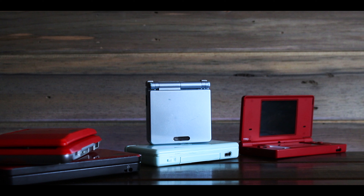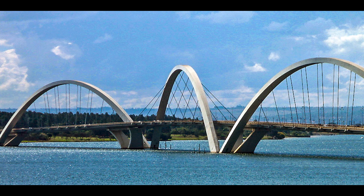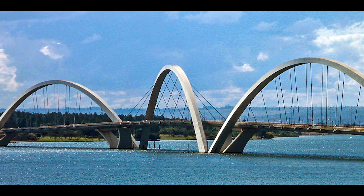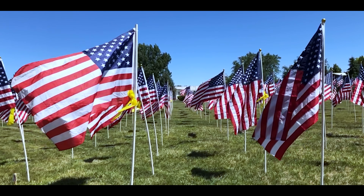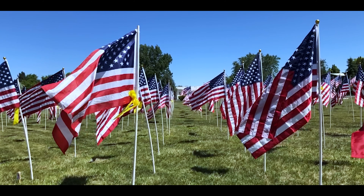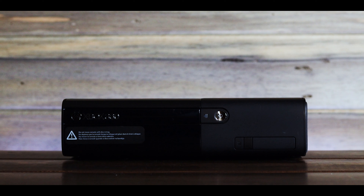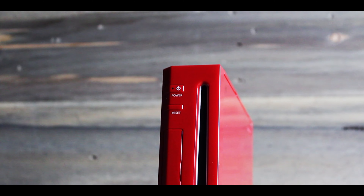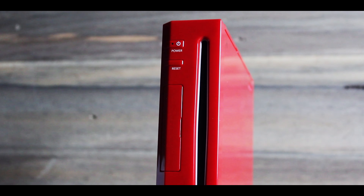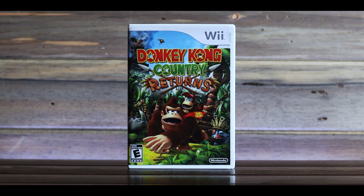I completely missed the Game Boy Advance SP and all the DS systems. I moved out of the country for a few years and I really didn't think about gaming during that time. When I moved back to the United States, I started to tiptoe my way back into gaming, but only a little. I picked up an Xbox 360 and played a few games here and there, but I eventually picked up a Wii reluctantly, and I ended up loving it — and the only reason I did was because of Donkey Kong Country Returns.